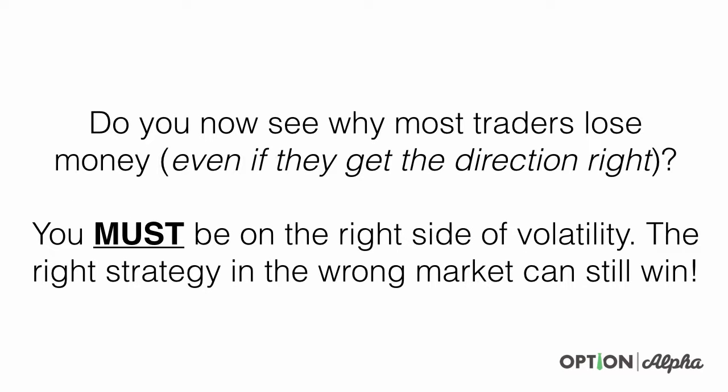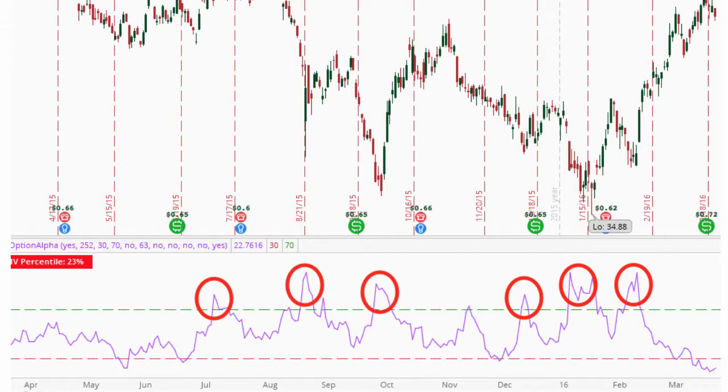Do you see now why most traders lose money even if they get the direction right? I'm still blown away every time I go through this example. You must be on the right side of volatility. The right strategy in the wrong market — meaning the right position where you don't get the direction right — can still win. You have to be on the right side of volatility.